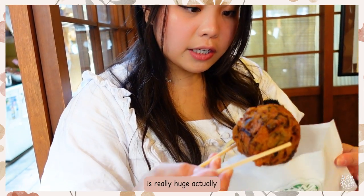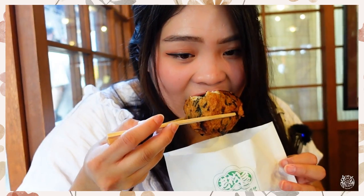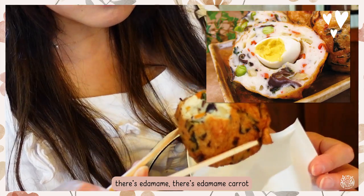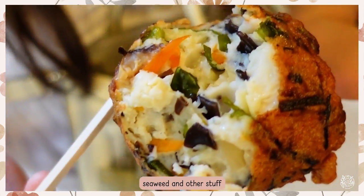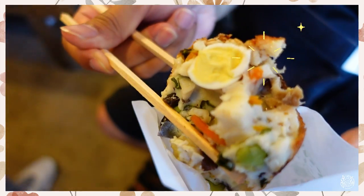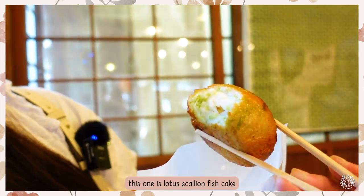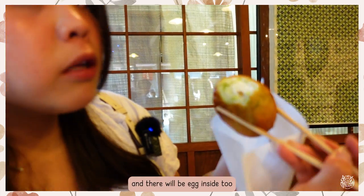It's really huge — there's tamago inside! This one is filled with scallion and there will be egg inside too.